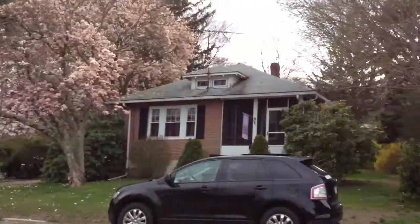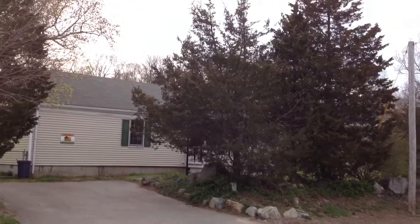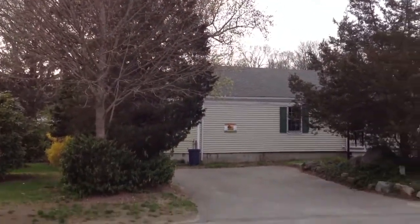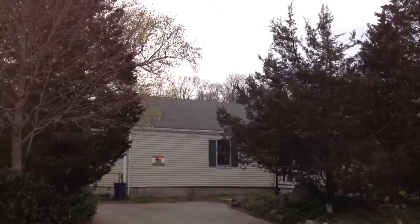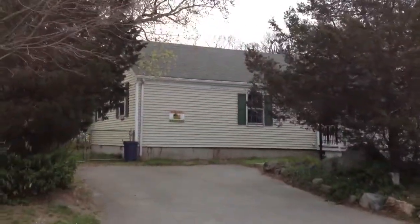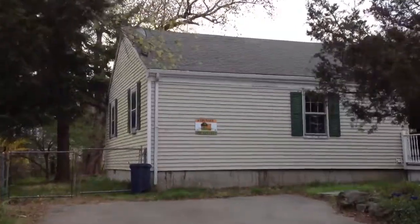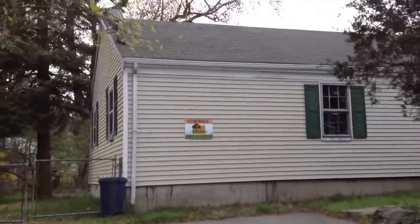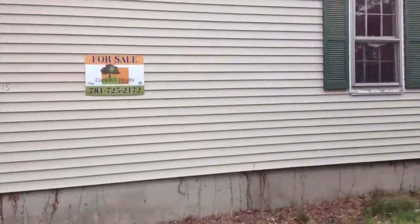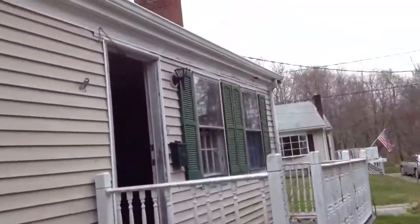Alright, so where the hell are we? We're at 315 East Main Street in Avon. It's a single-family property, and we're going to go take a look at it. The only reason I came down here to look at it is for my investors who like these shitty properties, and I like to rehab them. Otherwise, I wouldn't even bother.